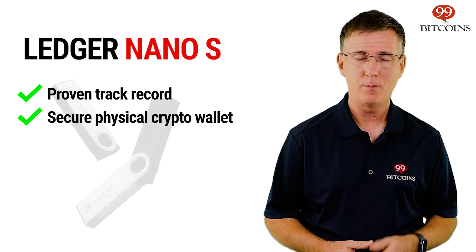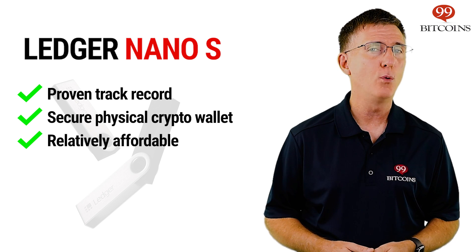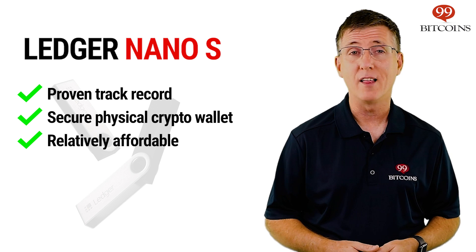At the time of posting this video, the Nano S costs $59 before any VAT your country might impose, making it one of the more affordable hardware wallets on the market.